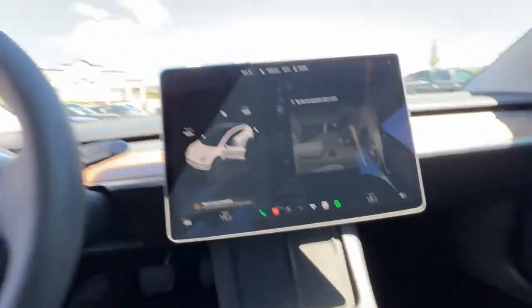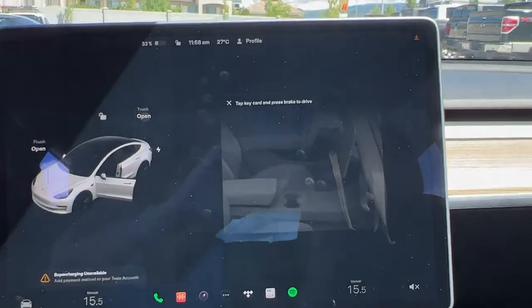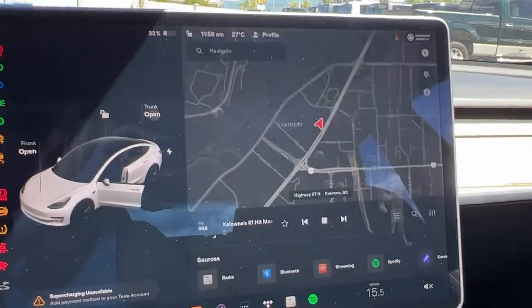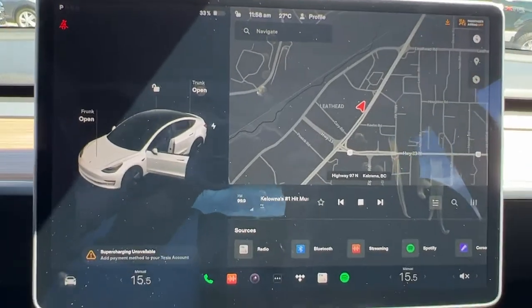The screen right now is telling us that we need to tap the key card and put on the brakes to drive, so we're going to do that. We tap the key right down there and it will start right up.